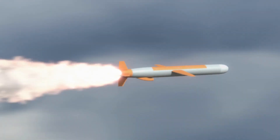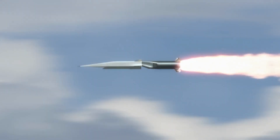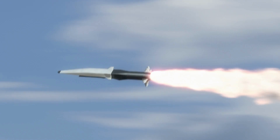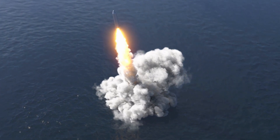The R-60's propulsion system deserves mention as well. It boasted a reliable and powerful engine, enabling the missile to achieve high speeds and maneuverability. This made it effective in engaging agile targets and increased its chances of hitting evasive enemy aircraft.